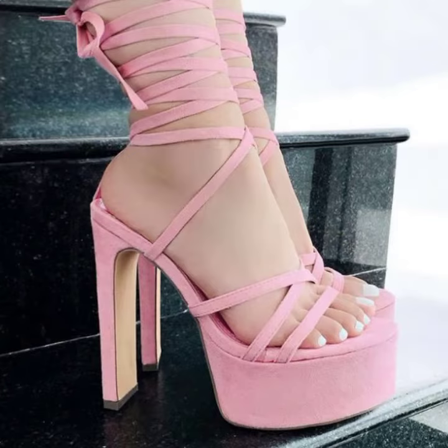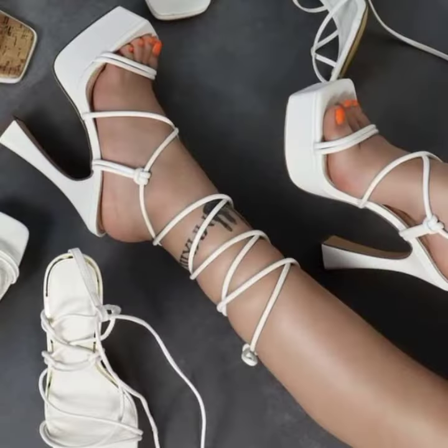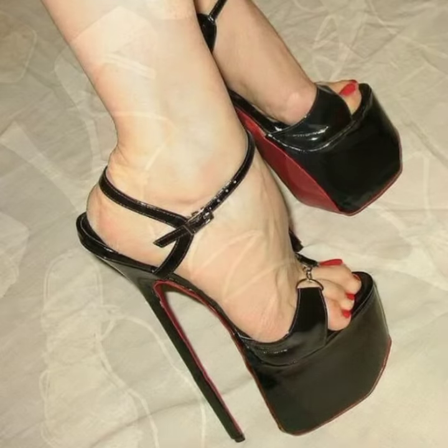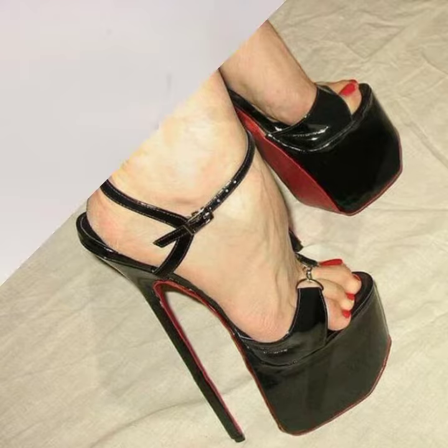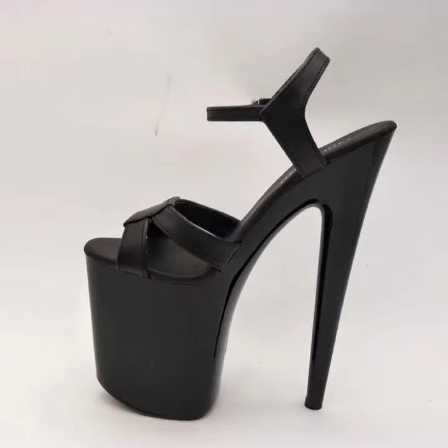So friends, how are you? I'm fine. I hope you shall enjoy the best condition of health. I am back again with the most stylish, most demanding collection of women's high heel sandal designs.